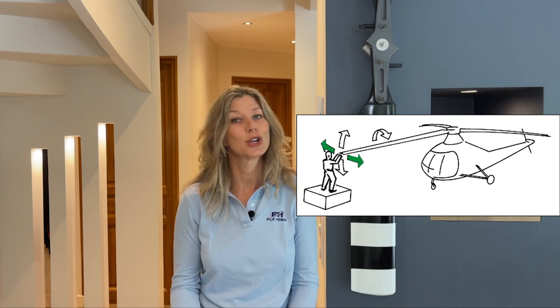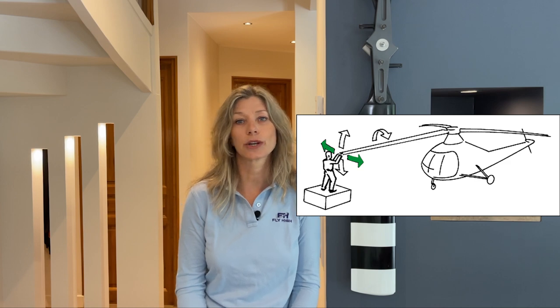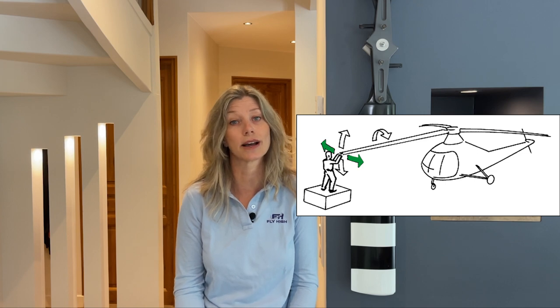Not all helicopters are susceptible to ground resonance. Two-bladed helicopters are exempt from experiencing this phenomenon thanks to their rigid or semi-rigid teetering or seesaw rotor system. Only helicopters with rotor systems that have three or more articulated blades are concerned. It is the lead-lag or drag hinge, shown here by the green arrows, that contributes to the phenomenon. It accommodates the blades speeding up and slowing down at different points while circling the mast in forward flight, preventing excessive stresses on the rotor hub. Snubbers and dampers limit the motions of the blades.